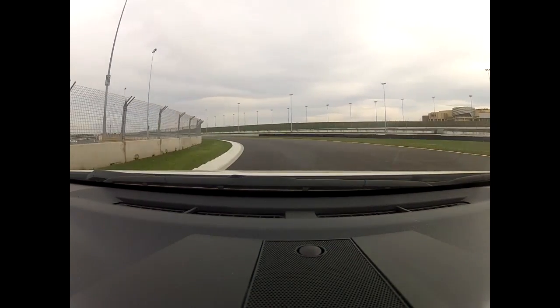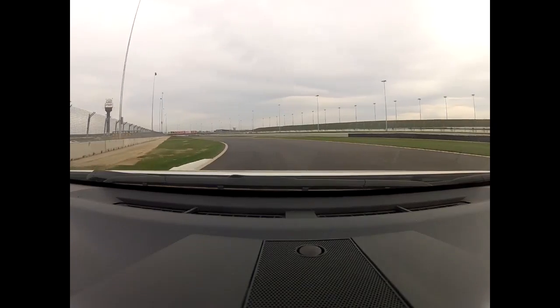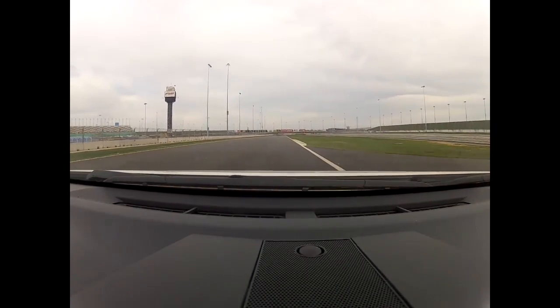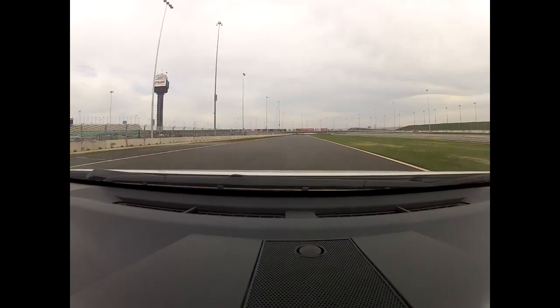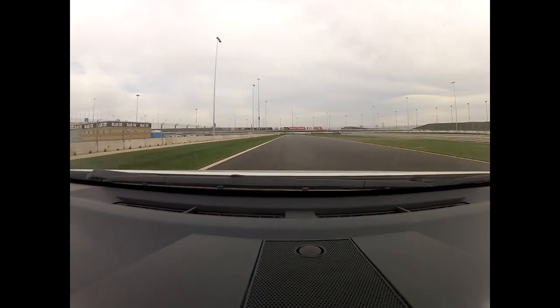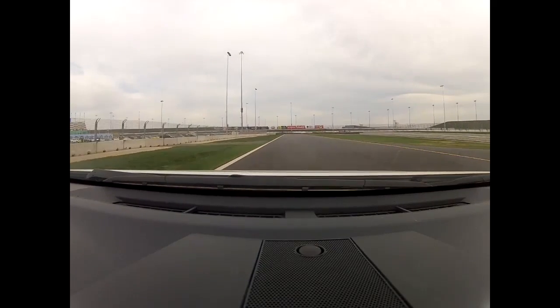Start to pick up some speed exiting turn three onto the first of the infield straight — just straight line acceleration here, pulling through the gears. In the race car we are just watching for those shift lights to come up and pulling through the gears. And then we do hard braking, probably from fourth gear.